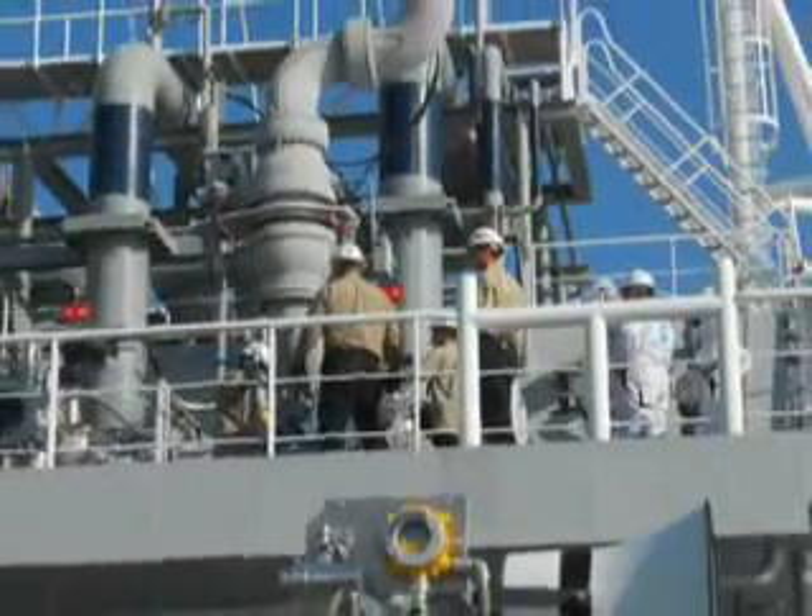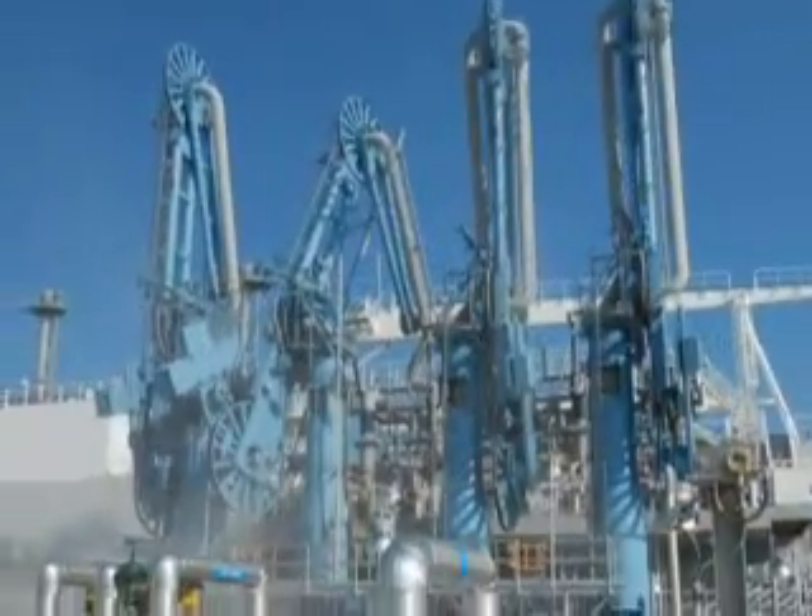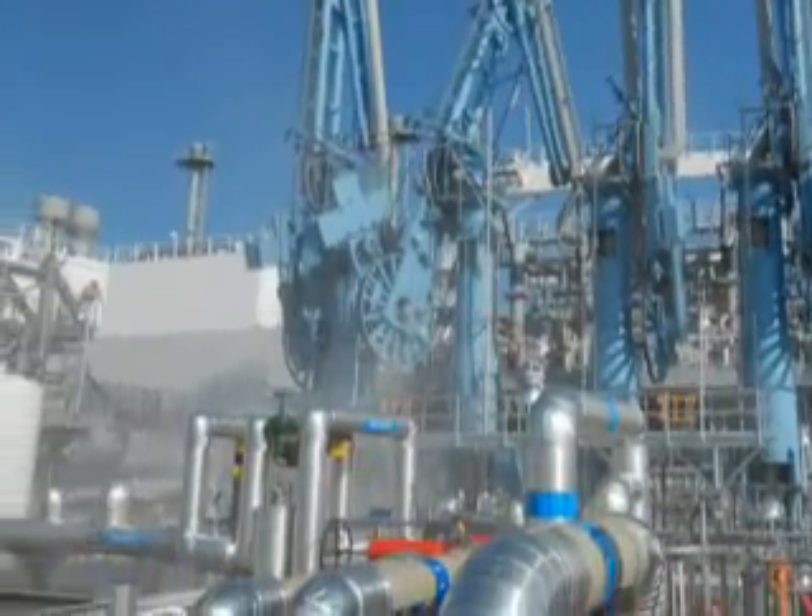The plant will be ready for service, and we'll be asking for in-service designation from FERC, and we'll be fully operational at that point. Thank you.